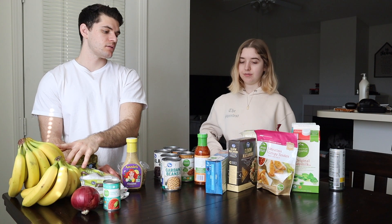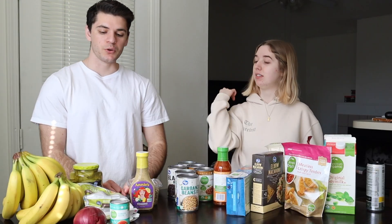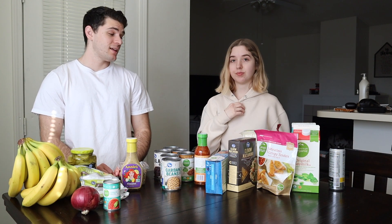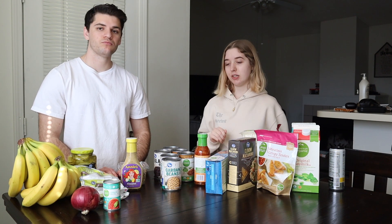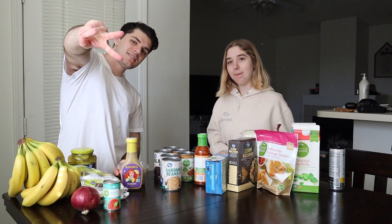That's it for this video covering protein, carbs, fats, fruits, and veggies. It's something different that we wanted to try and give to you guys — let us know how we did. We plan on making more of these with different options to show you the content of each food. Thank you guys so much for watching — like, subscribe, comment, you know the deal, and we will see you in our next video. Peace.